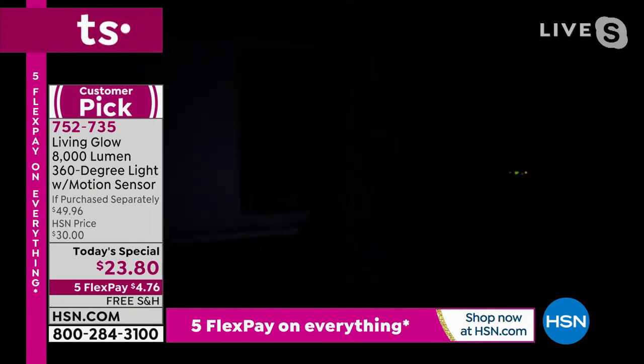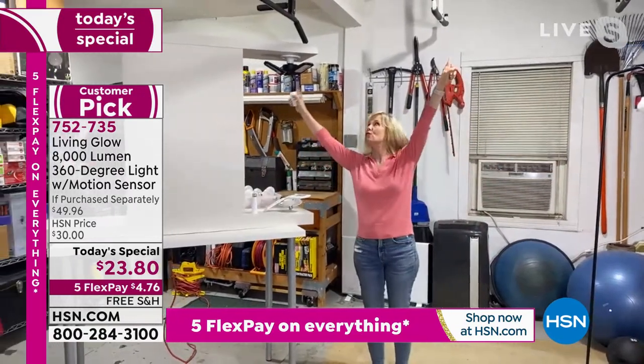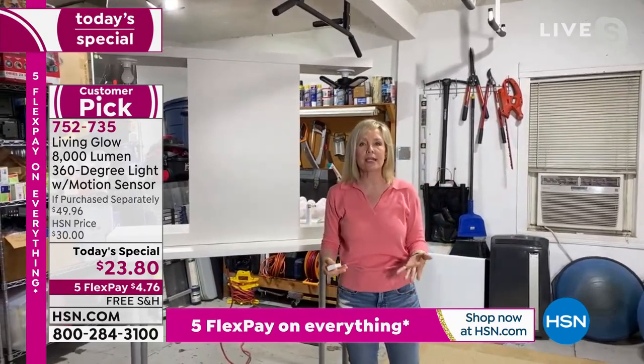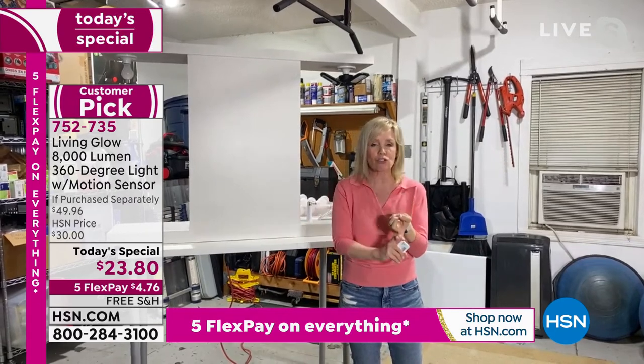I'm waving — I don't know if you can see. But when you turn it on — one, two, three — and again, two-car garage, we've got two up here, we screwed them in. And ladies, if you live by yourself, you don't even have to have your husband do this. It screws in like a regular light bulb — you don't have to have an electrician, no fancy wiring.